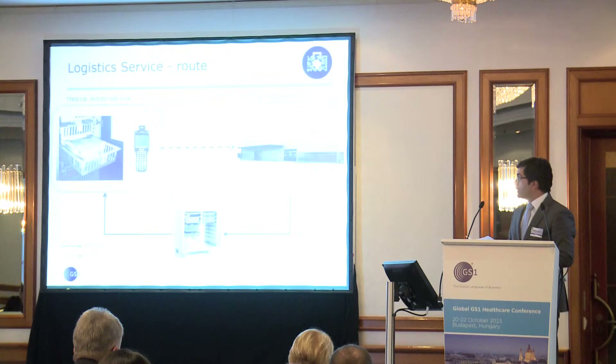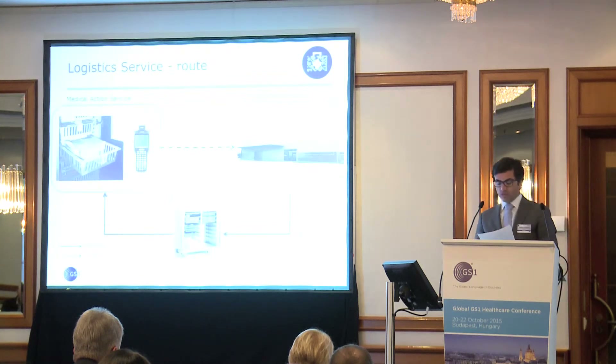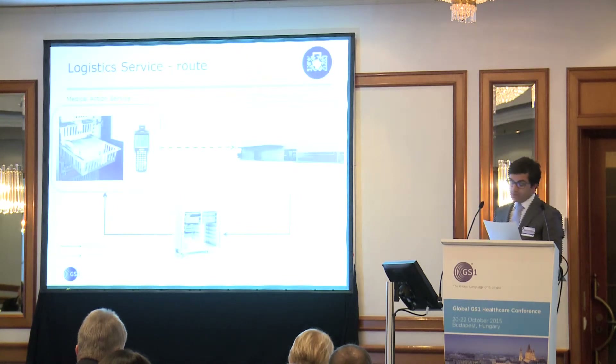Since 2006, the hospital has adopted a pull-logic of consumption. The services that consume goods read barcodes, the warehouse receives the information, then does the picking of materials, and delivers the goods to the destination service.